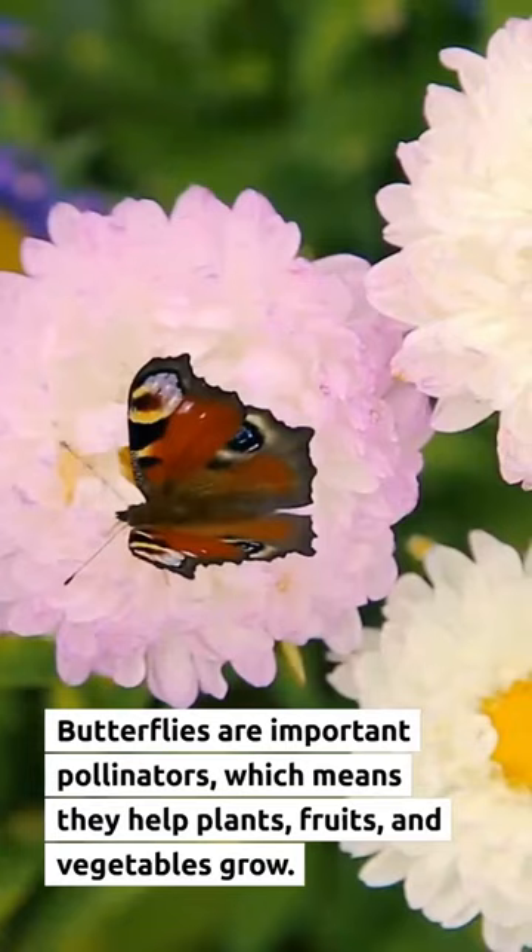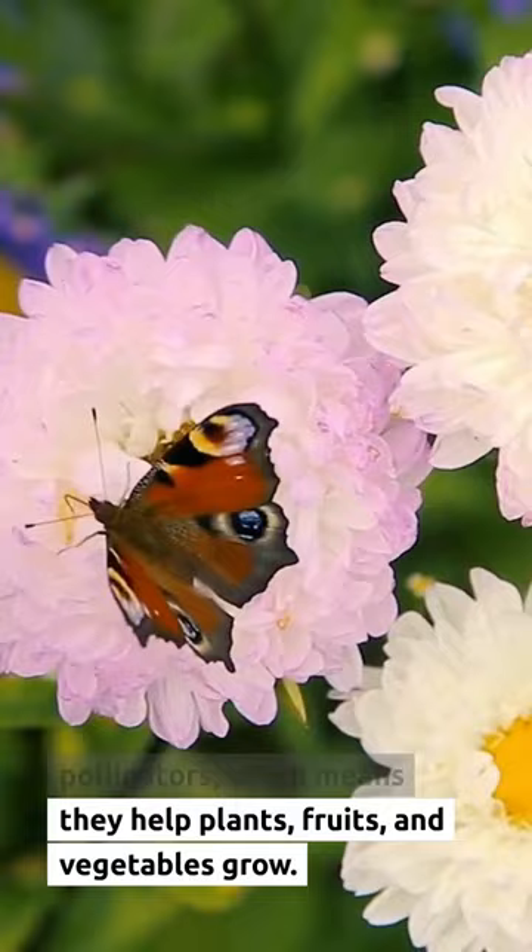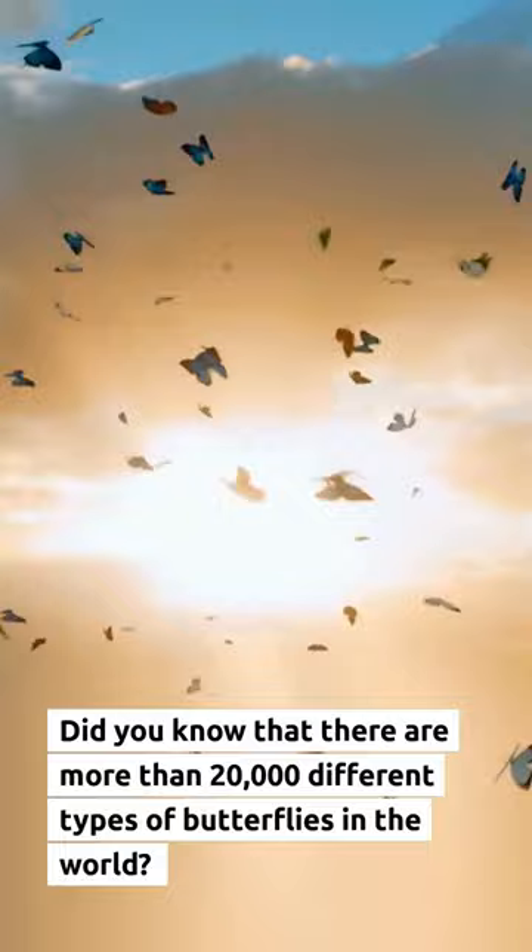Butterflies are important pollinators, which means they help plants, fruits, and vegetables grow. Did you know that there are more than 20,000 different types of butterflies in the world?